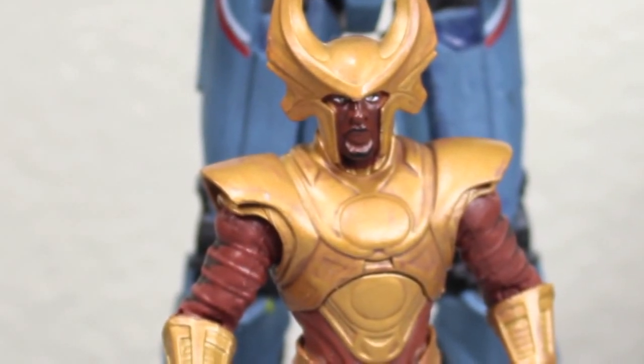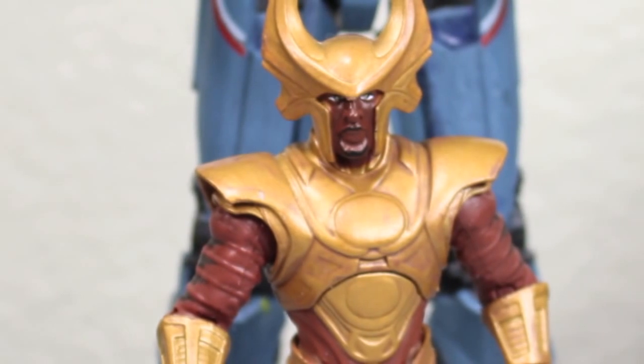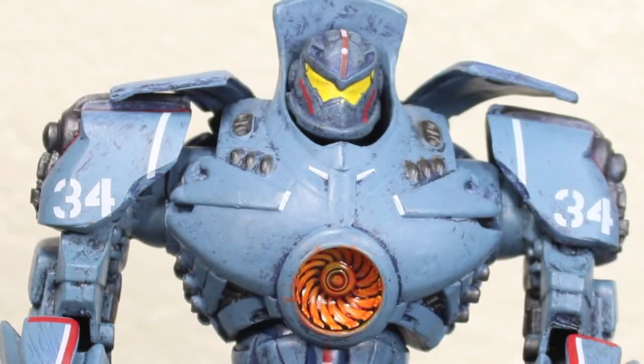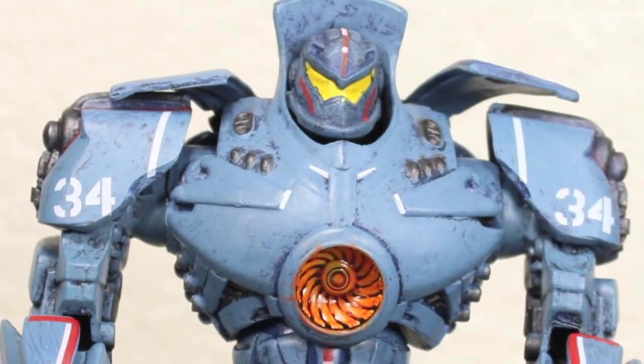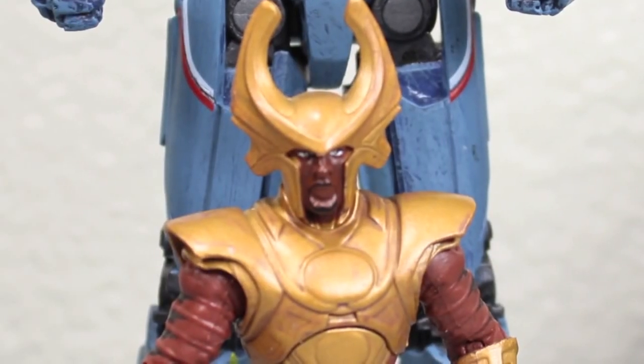Today we face the monsters that are at our door and bring the fight to them. Today we are cancelling the apocalypse. That's what I'm talking about. Is it because we're going to finally defeat the kaiju? No, it's because I have a bigger, better movie and I still need to be in.